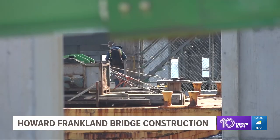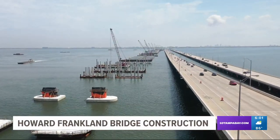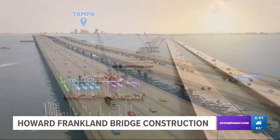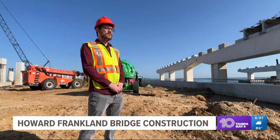Soon, the old bridge will be gone. Currently, the plan is for it to be demolished, pulverized, and recycled. As project manager, Austin says the new bridge should be fully operational by 2025. This new structure is going to be around 170 feet wide — that includes four lanes plus four express lanes, two in each direction.